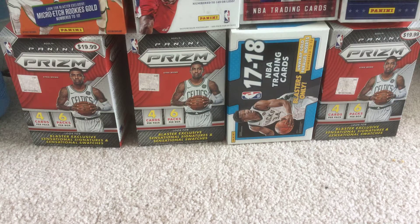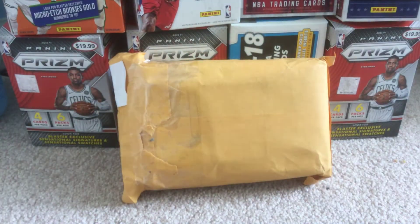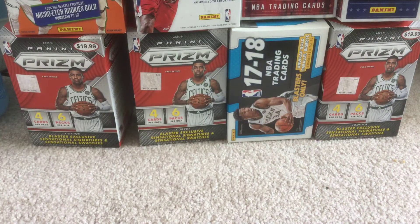Hey guys, it's me here back with another video and another mail day. This is a huge one. This one's from Greek Freak 34 Cards, so if you haven't already, go check his channel out. This is a trade we've been making for a couple weeks now.